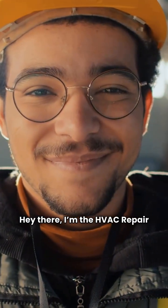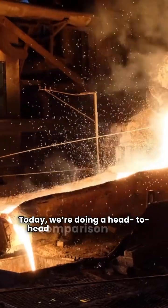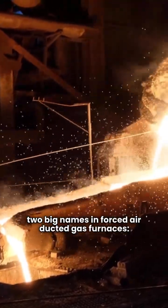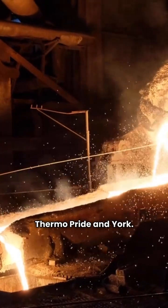Hey there, I'm the HVAC Repair Guy. Today we're doing a head-to-head comparison between two big names in forced air-ducted gas furnaces, ThermoPride and York.